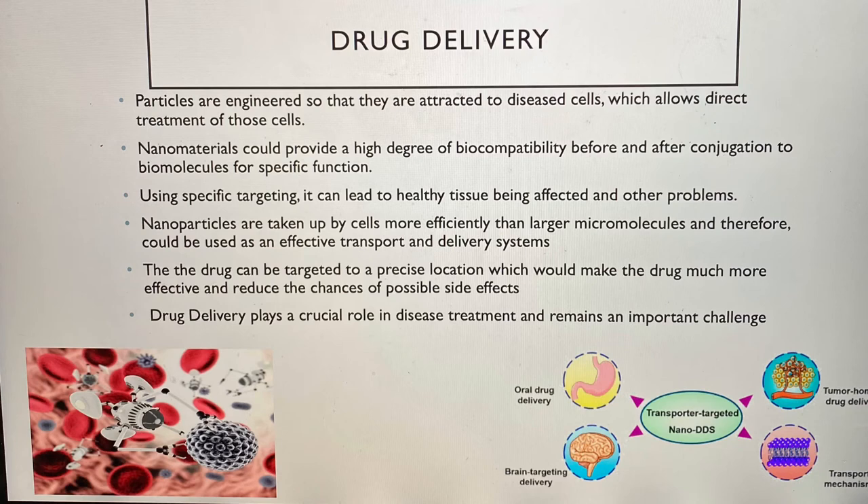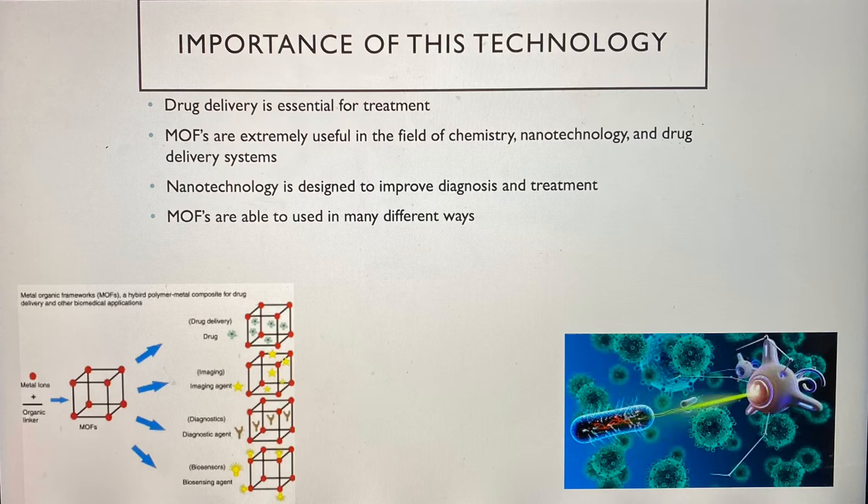So why is it important to use this technology? Using this technology gives scientists, doctors, and patients hope and a more effective way to treat and be treated. Drug delivery is essential for the treatment of chronic conditions. Drug delivery devices offer direct delivery to where the medication is needed. It also improves the outcomes of the treatment and reduces major side effects. This kind of technology offers new and faster kinds of computers, more effective power sources, and life-saving medical treatments. Since MOFs could be used in many different ways, they are very useful in many fields, and they allow those fields to have a very bright future.